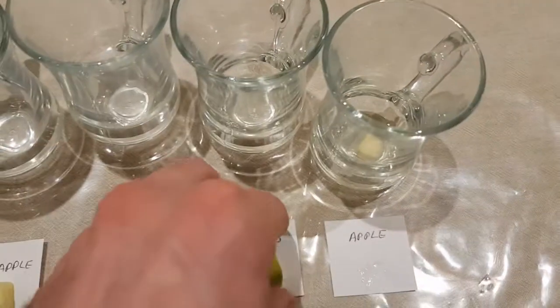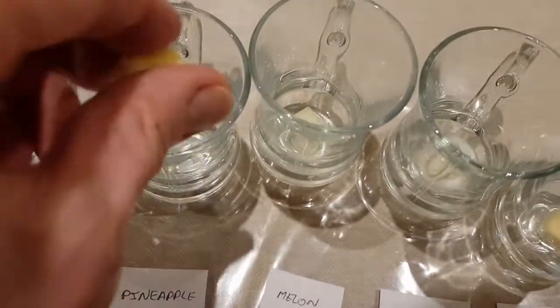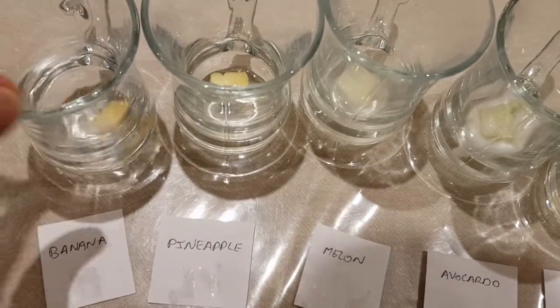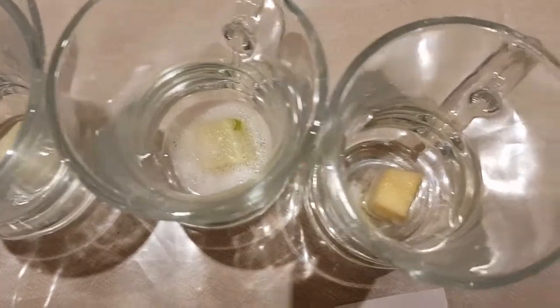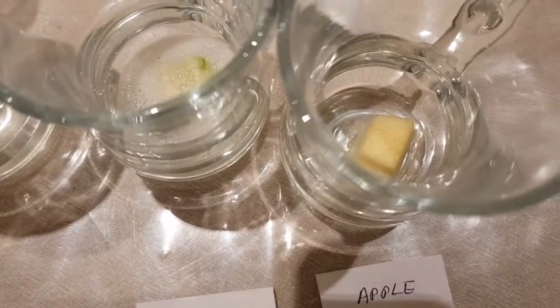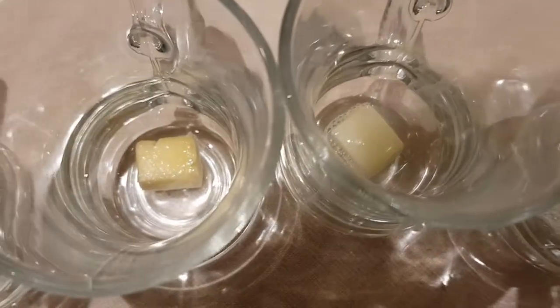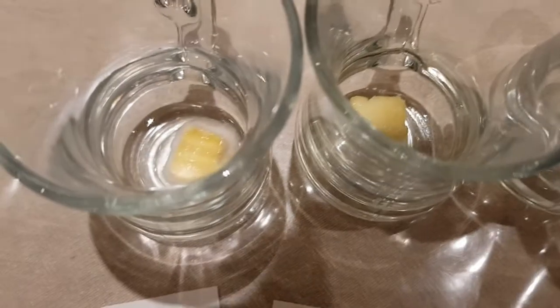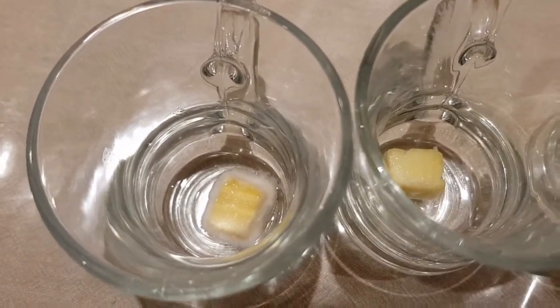First we'll drop the apple in, then the avocado, then the melon, pineapple, and last but not least, banana. Already you can see the avocado is properly going off there. And as expected, we're getting a slight reaction with the apple. We've got some bubbling on the melon, and not much happening on the pineapple, which is unusual. And quite a lot seems to be happening with the banana.